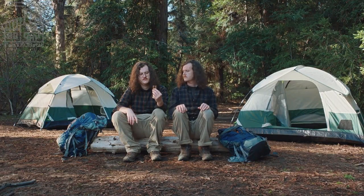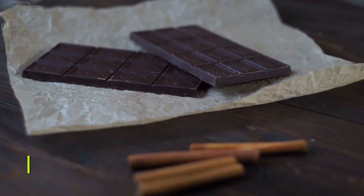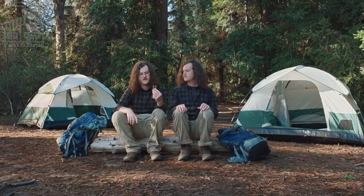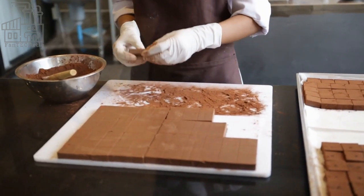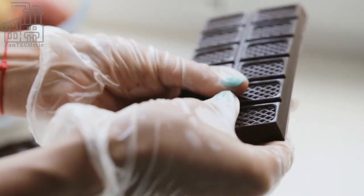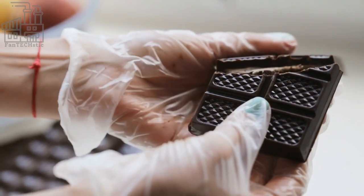We go behind the scenes to see how chocolate bars are made, with an emphasis on how Twix chocolate bars are made, as well as a shocking bit of information about Twix. Chocolate is a key ingredient and one of the favorite flavors of many foods across the globe. However, regardless of its popularity, many people still don't know how chocolate is made or the processes involved in its production.